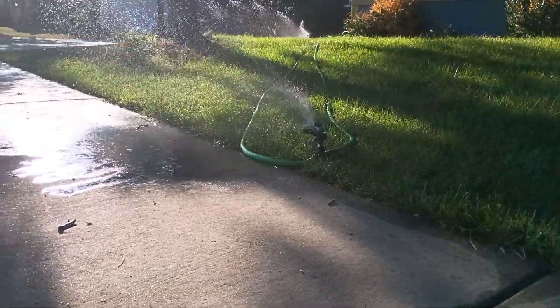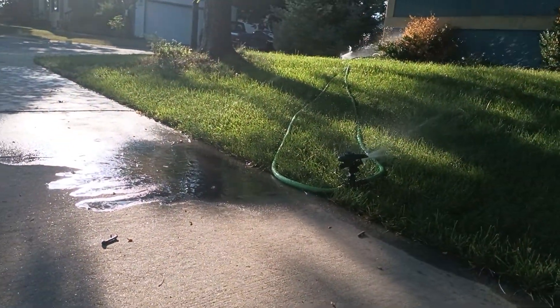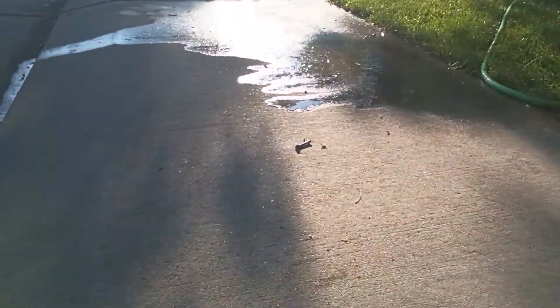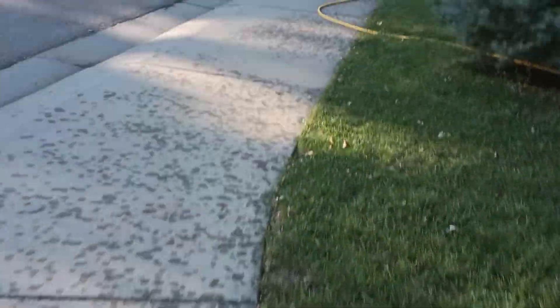These are the Gilmore impact sprinklers. The one up there I think is a Melnor, and this one down here is a Gilmore. I'm going to take you to the other one — I don't know what company that one is, it's either Orbit or Melnor. Let's go over here.